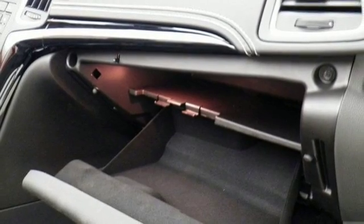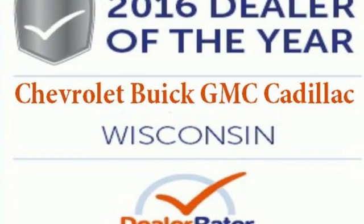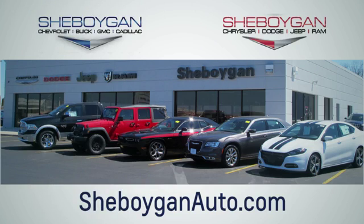It's difficult to describe all the ways this luxury convertible will invigorate your life. It's easy to experience it — come in for a test drive. Choose Sheboygan Auto. We are conveniently located at 3400 South Business Drive or at 2701 Washington Avenue in Sheboygan, Wisconsin. Sheboyganautos.com.